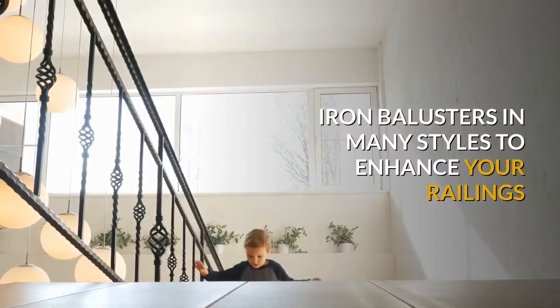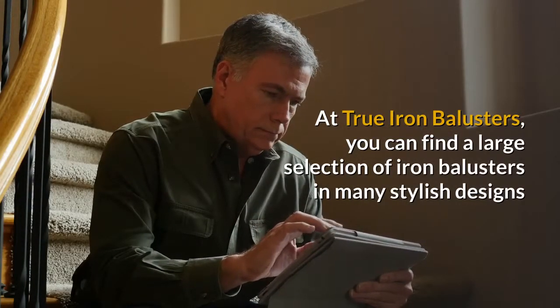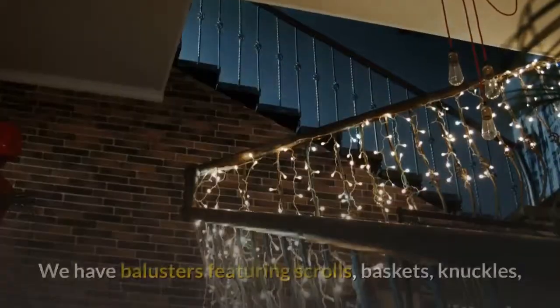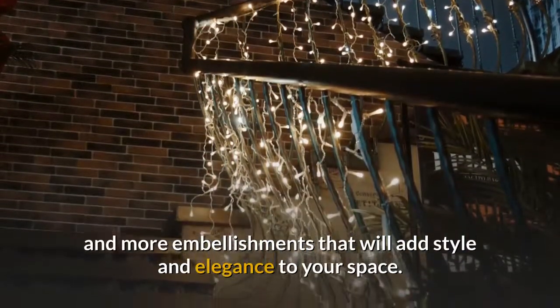Iron balusters in many styles to enhance your railings. Give your home a more custom look. At True Iron Balusters, you can find a large selection of iron balusters in many stylish designs that will suit your tastes. We have balusters featuring scrolls, baskets, knuckles, and more embellishments that will add style and elegance to your space.